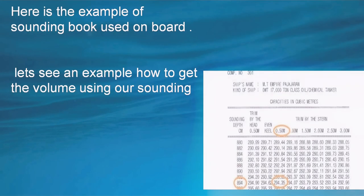Here is an example of a sounding book used on board. The diagram shows a sounding table which has the sounding measurement listed as per the trim — either by stern or by head. By plotting the sounding value with the trim, we get the quantity of liquid in a tank in cubic meters. In general, if it is a common rectangular, barrel, or trapezoidal tank, the volume can be found using L×B×H, π×H, or the Simpson rule.